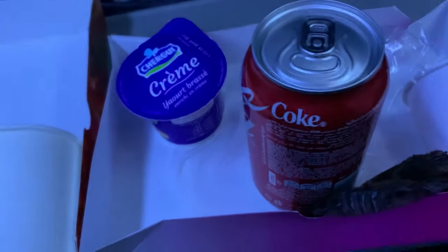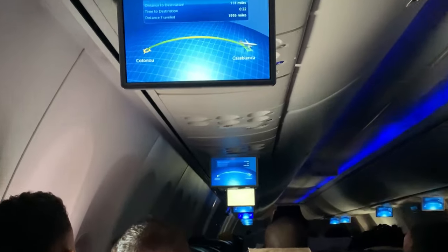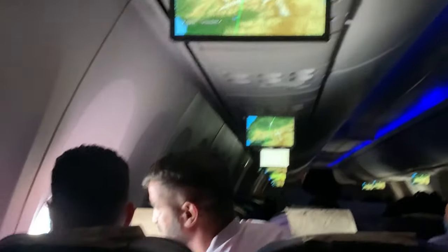The food from Cotonou to Casablanca wasn't as nice as what we had on the connecting flight. There was ham inside the bread with some seeds. The man beside me clearly did not enjoy it — he just sat there hoping, and eventually ate just the chocolate cake. I tried the yogurt; it was mango flavor and I hated it. After eating I slept back, and when I woke up it was already bright — almost 8 a.m. — and they announced we were close to Casablanca International Airport.